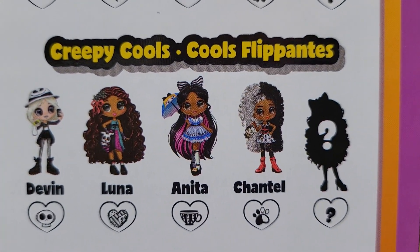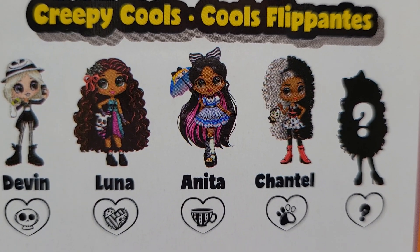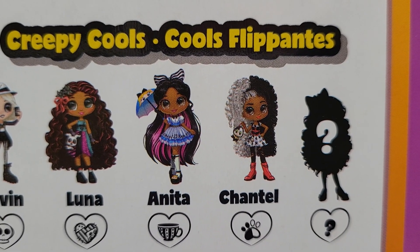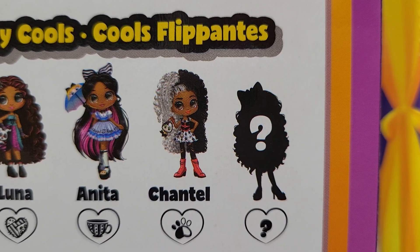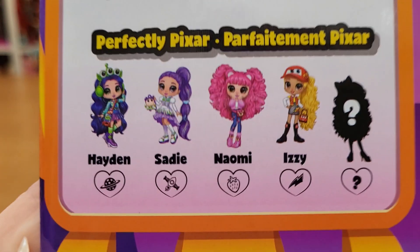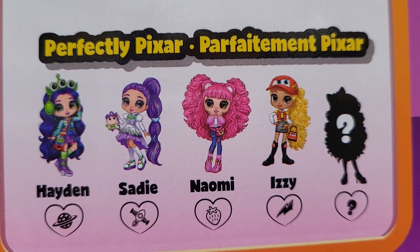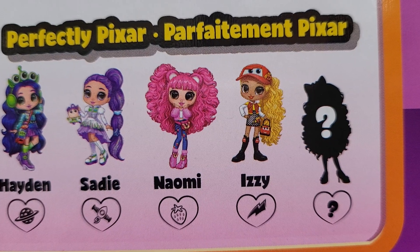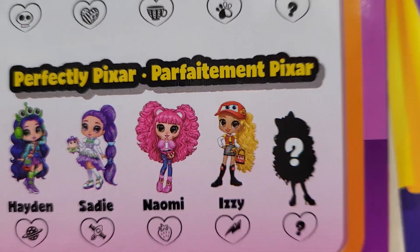And this is the Creepy Cools — we got a Jack Skeleton one, it's Devin. Luna is — I forget that character's name, but she's cute. Anita is maybe Alice in Wonderland, Chantel is Cruella, and then another mystery. Down here is the Perfectly Pixar: Hayden is the alien, Sadie is Buzz, Naomi is the bear — I think that's the one we got with the pink hair — and Izzy is Lightning McQueen.